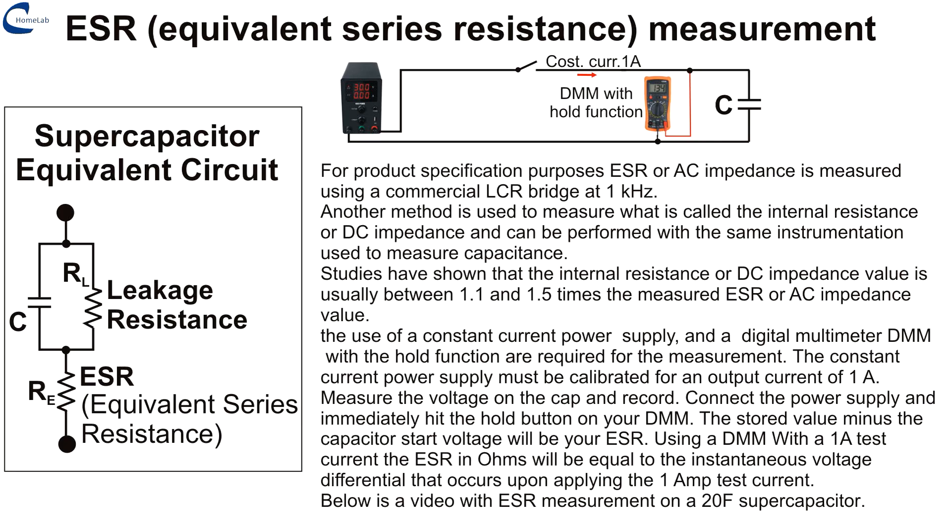The screen describes in detail the procedure for measuring ESR — Equivalent Series Resistance. Tools needed: a constant current power supply calibrated to deliver 1 ampere, and a multimeter with a hold button.